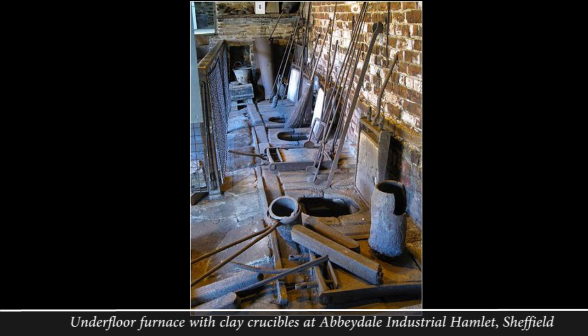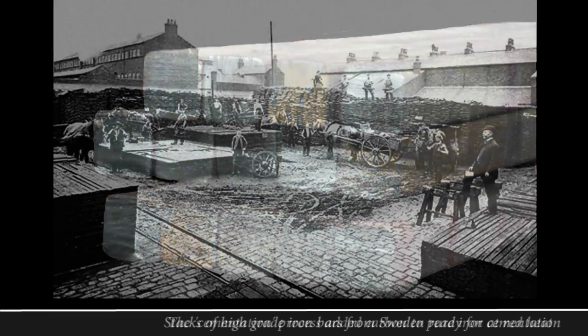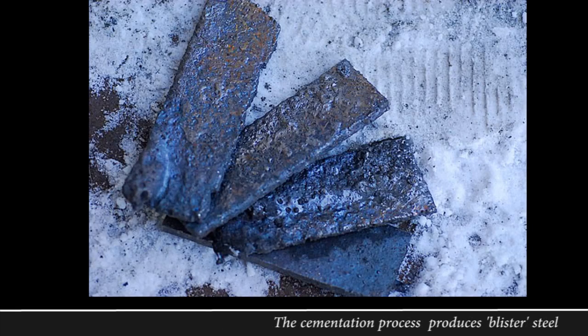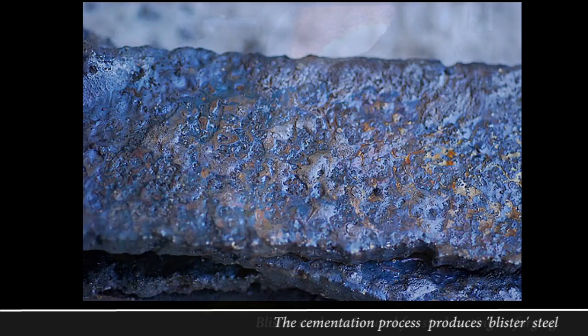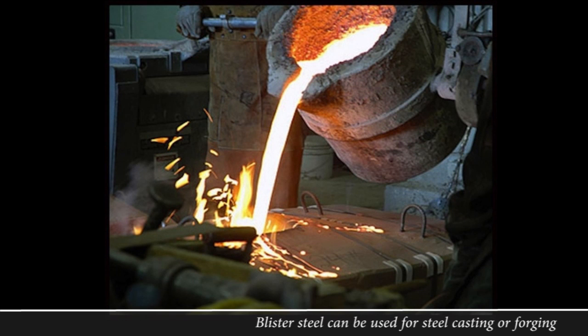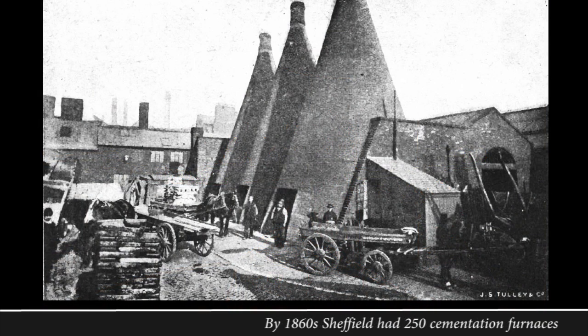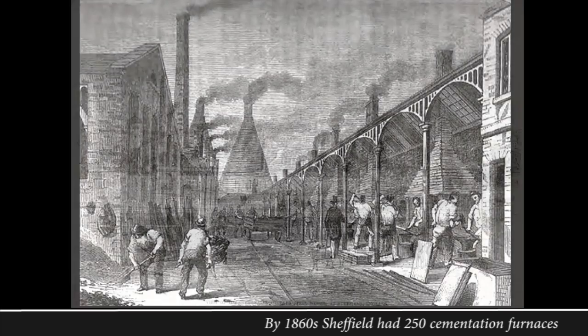The second way to make steel was to do the opposite — to take almost pure iron and then add carbon to it. This was called cementation. Thin bars of almost pure wrought iron, mainly imported from Sweden, were mixed with charcoal in airtight fireproof boxes and heated to red heat for days at a time. In the heat the iron absorbed small amounts of carbon, making what is called blister steel, for obvious reasons as you can see. Whilst this process took longer, it could accurately produce far greater quantities of good quality steel for casting and forging without the need for such high temperatures. By the 1860s there were 250 large conical cementation furnaces in Sheffield, capable of producing 80,000 tonnes of blister steel.